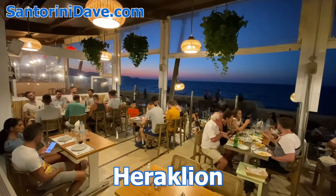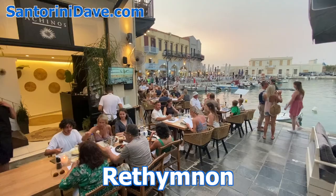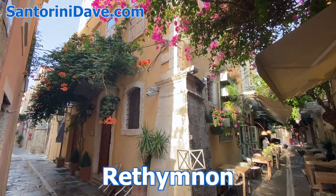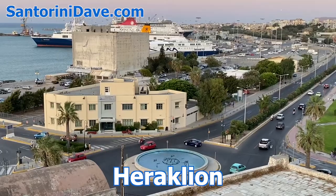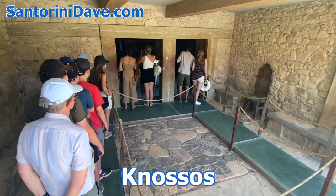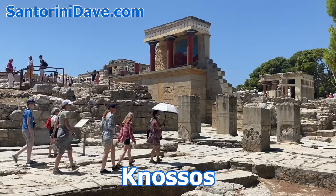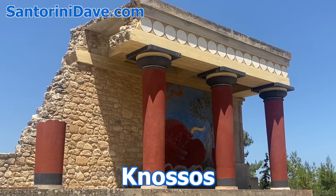Both the cities of Rethymnon and Heraklion are also worth a visit. Rethymnon has an old port lined with great restaurants, shopping, and architecture to explore. The capital city of Heraklion is home to Knossos, the largest tourist attraction and archaeological site on Crete. It is possible to join a tour to Knossos that departs from and returns to Chania.